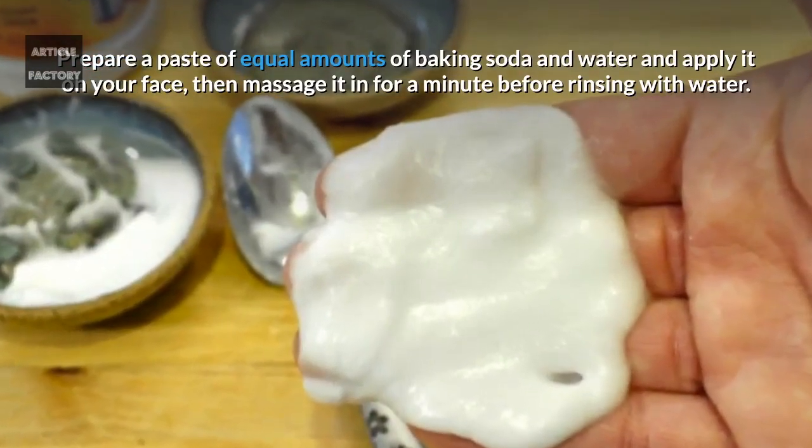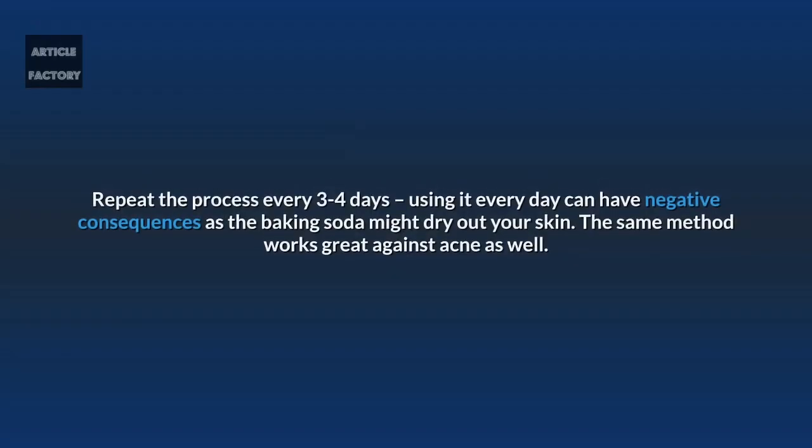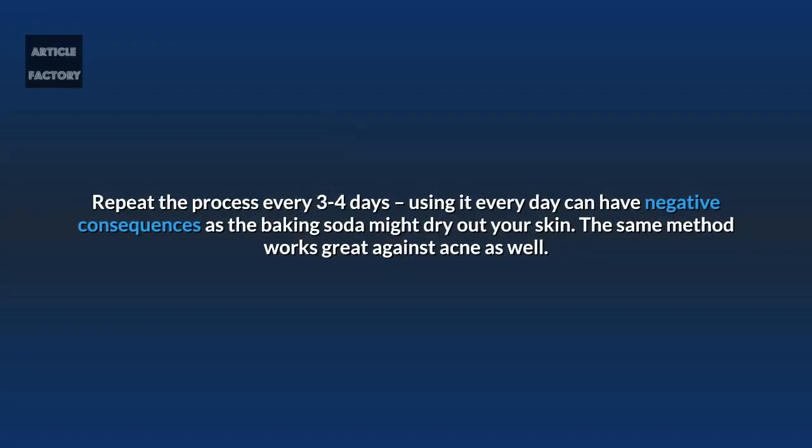Baking soda: prepare a paste of equal amounts of baking soda and water and apply it on your face, then massage it in for a minute before rinsing with water. Repeat the process every three to four days — using it every day can have negative consequences, as the baking soda might dry out your skin.